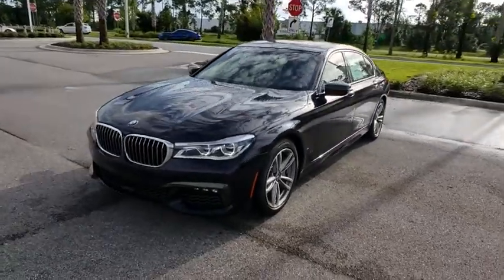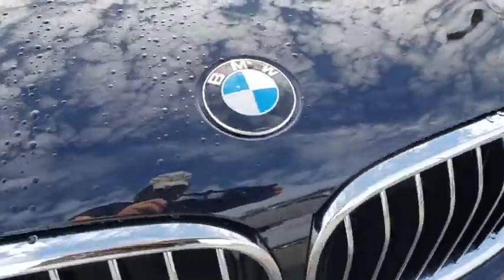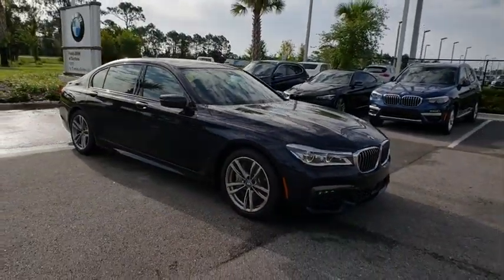2019 BMW 7 Series. The BMW 7 Series is BMW's flagship sedan. This full-size sedan has always represented the top of luxury and technology. Here are some of this vehicle's great options.